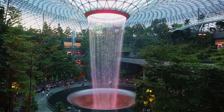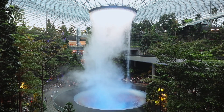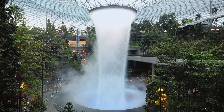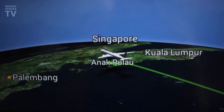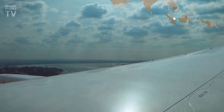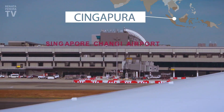Wow, it's the highest in the world's inner castle! Welcome to Singapore, ladies and gentlemen. Thank you.